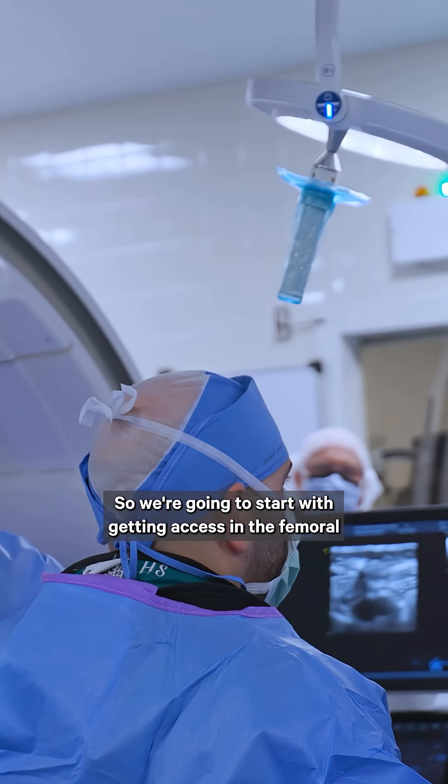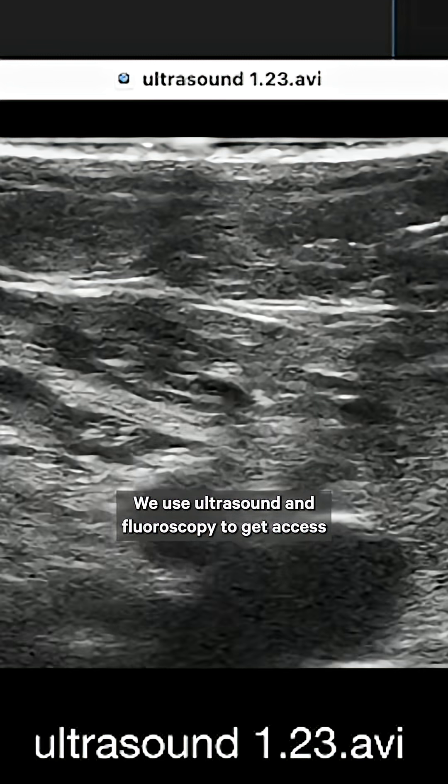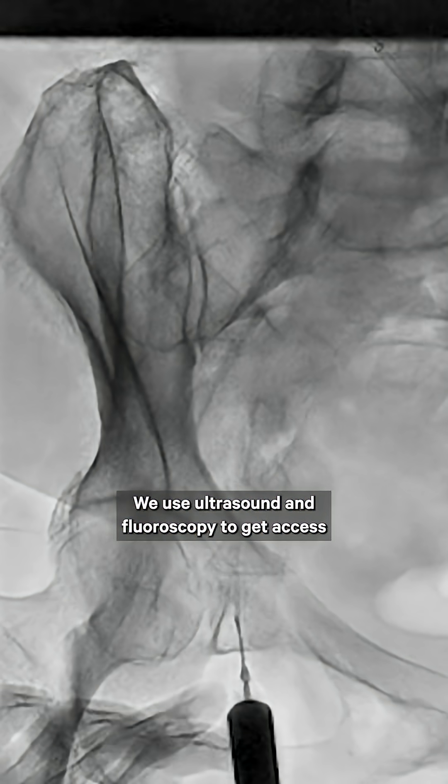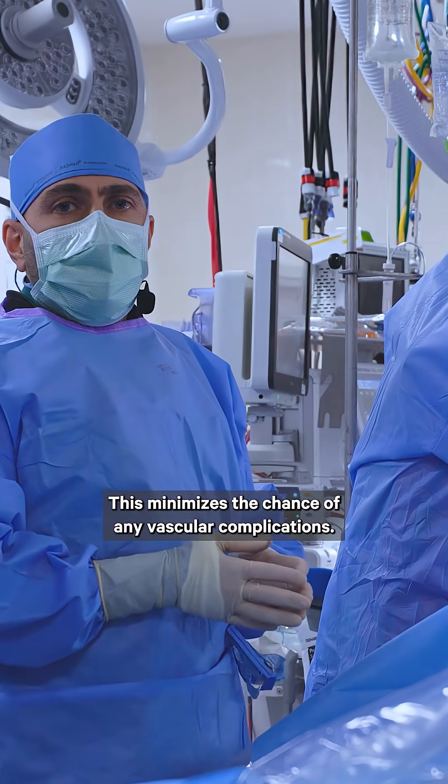We're going to start with getting access in the femoral vessels, and this is a critical step in this procedure. We use ultrasound and fluoroscopy to get access into the blood vessel, which minimizes the chance of any vascular complications.